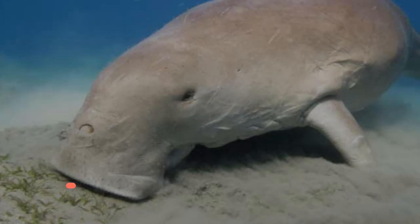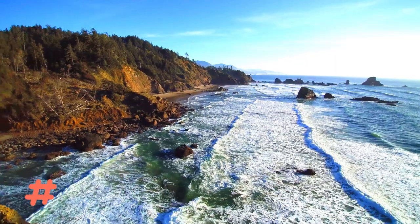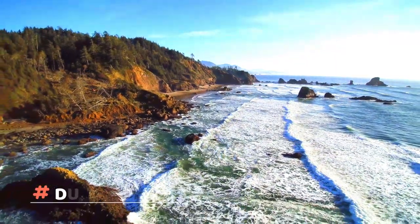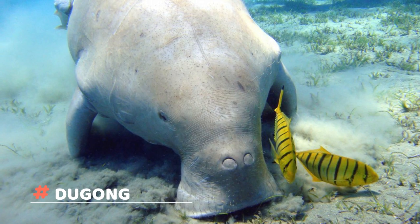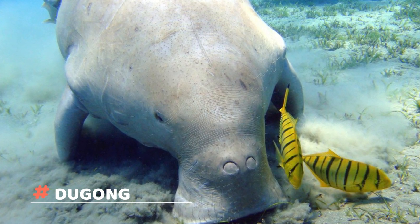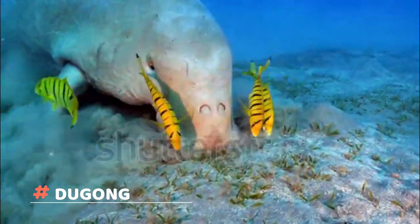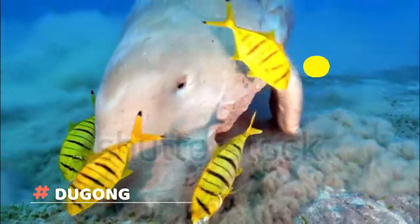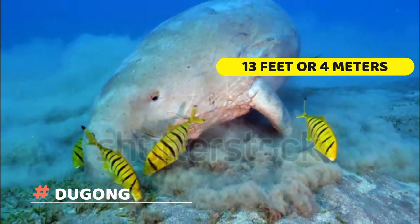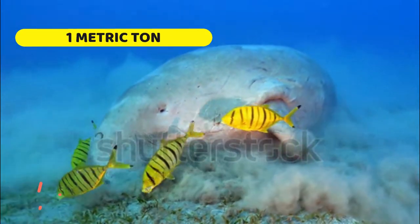Dugong. These enormous vegetarians can be found in warm coastal waters from East Africa to Australia, including the Red Sea, Indian Ocean, and Pacific. Dugongs graze on underwater grasses day and night, rooting for them with their bristled, sensitive snouts and chomping them with their rough lips. Dugongs can be quite large, reaching lengths of more than 13 feet or 4 meters and weights of more than one metric ton. They are also called the ocean's vacuum cleaner.